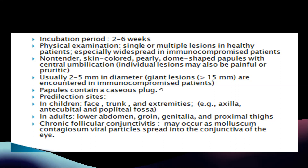Papules contain a keratinous plug. Predilection sites in children are the face, trunk, and extremities such as the axilla, antecubital, and popliteal fossa. In adults it is the lower abdomen, groin, genitals, and proximal thighs. Chronic follicular conjunctivitis may occur as molluscum contagiosum viral particles spread into the conjunctiva of the eye.